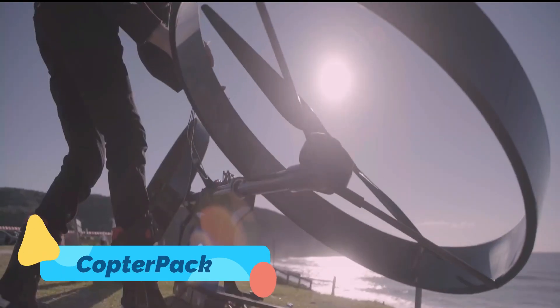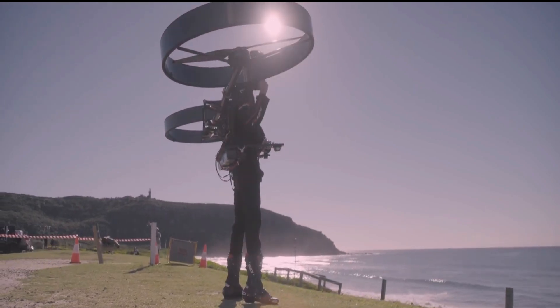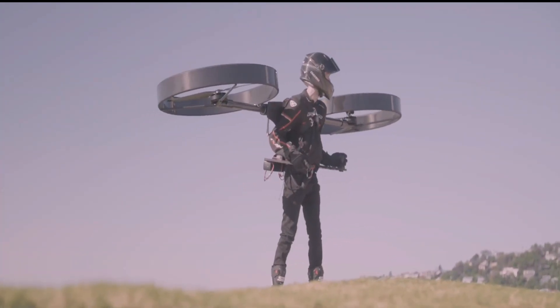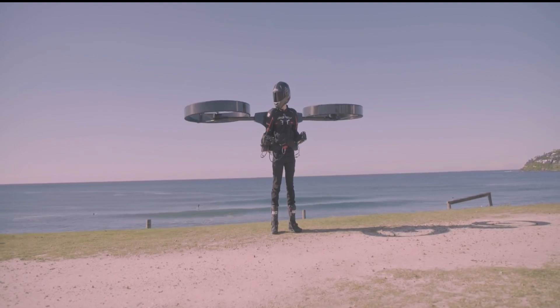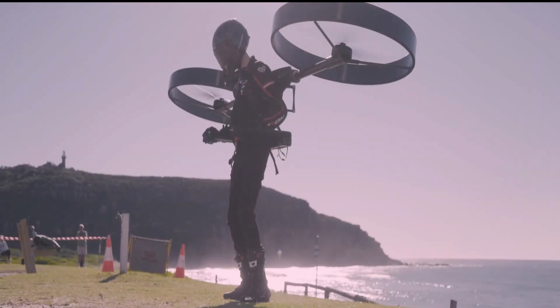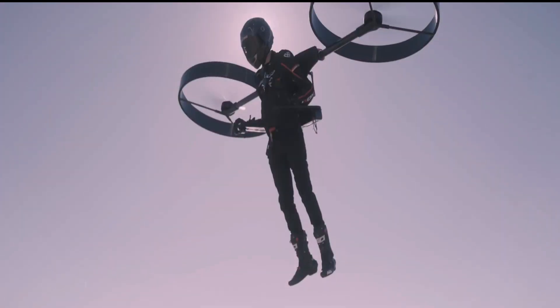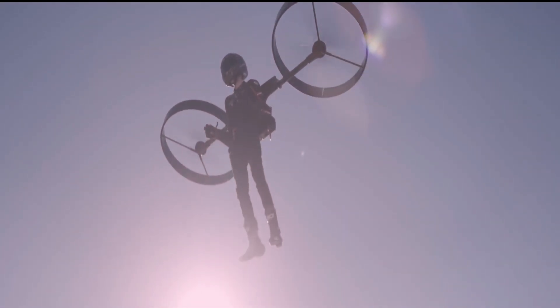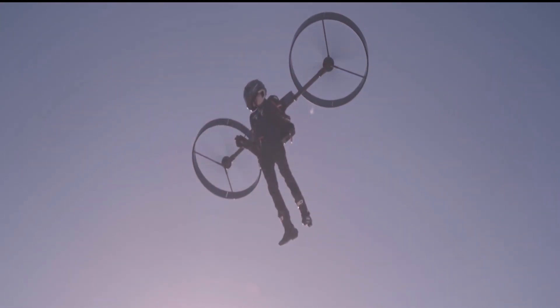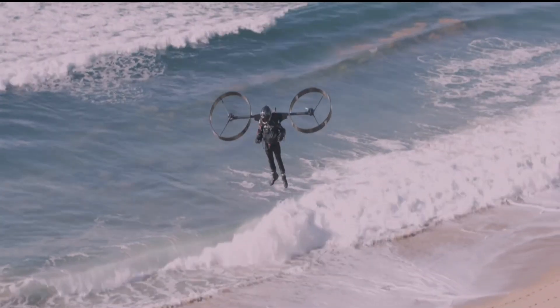Copter Pack. The Copter Pack is a jetpack-style electric aircraft that takes personal flight to the next level. Unlike traditional jet-powered backpacks, the Copter Pack features two large, self-stabilizing rotors attached to a lightweight exoskeleton, allowing the pilot to hover and maneuver freely. This battery-powered system provides a flight time of several minutes depending on conditions, and its gyro-stabilization technology ensures a smooth and controlled ride.